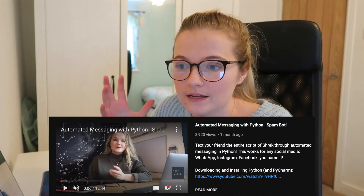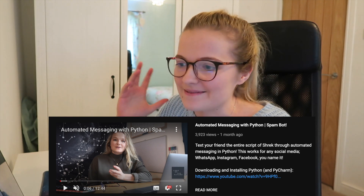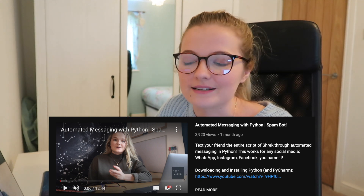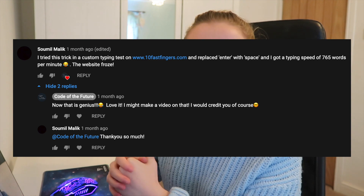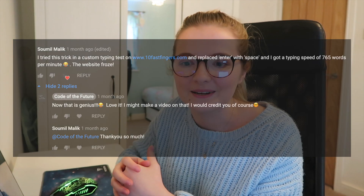This video was actually inspired by a comment left on my previous video, which was a spam bot where you send entire scripts of Shrek and other films to your friends. Sumil Malik — I hope I'm pronouncing your name correctly — essentially commented saying he manipulated my code, put it into a typing test bot, and got a high words per minute count. I thought I'd definitely make a tutorial on how to do that.